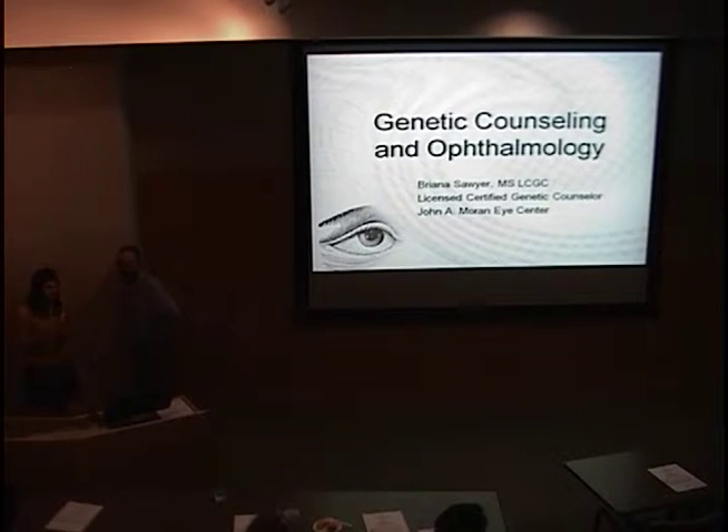We're going to get started. I'll be introducing for Grand Rounds today, and I'm very pleased to introduce Brianna Sawyer, our genetic counselor on staff here, working out of the CTM — Greg Hageman's clinical and translational medicine office — and our clinical studies office. She is a very well-trained genetic counselor who graduated from the University of Utah, and she's going to go over the indications for genetic counseling and the background for genetic counseling in ophthalmology.